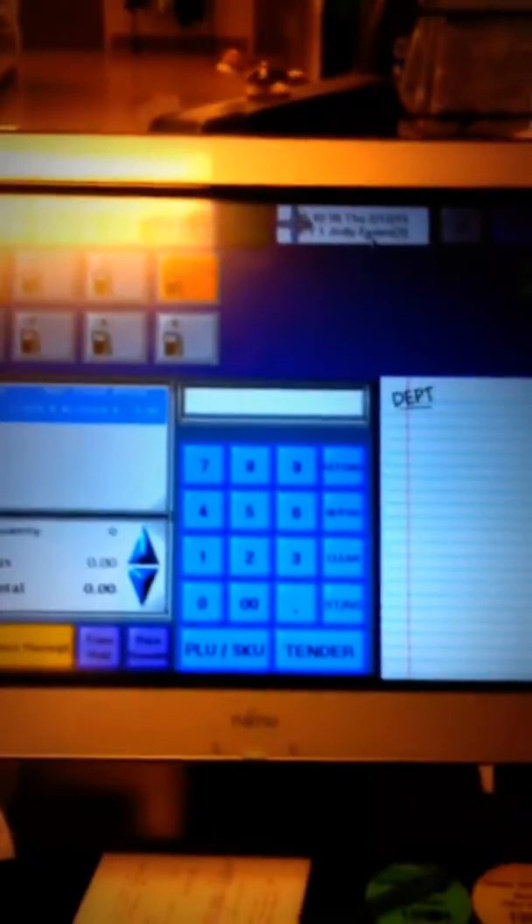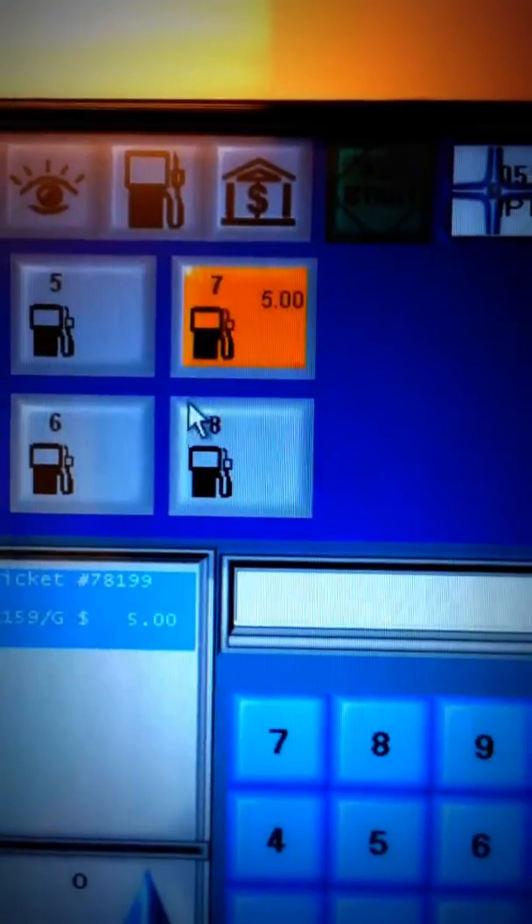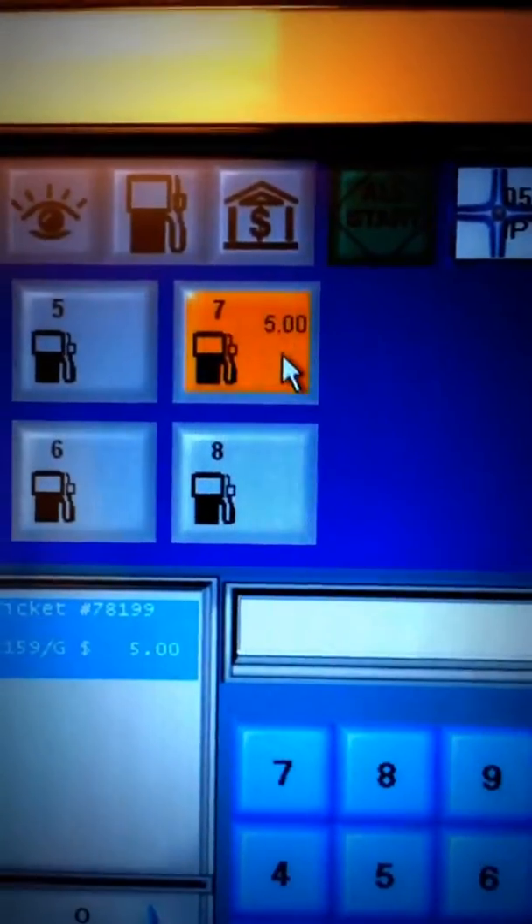This video shows how to transfer fuel from the pump into the register. As you can see, pump 7 — the customer has gotten $5 in gas, the pump is lit up yellow, and there's an amount there.